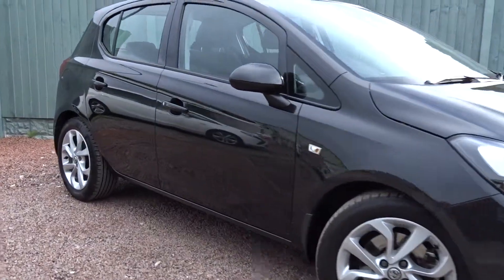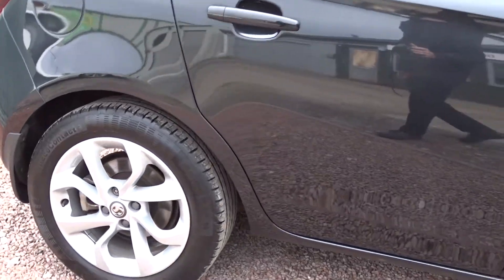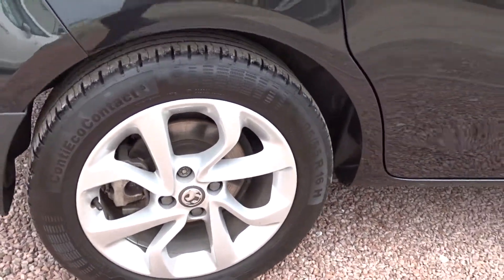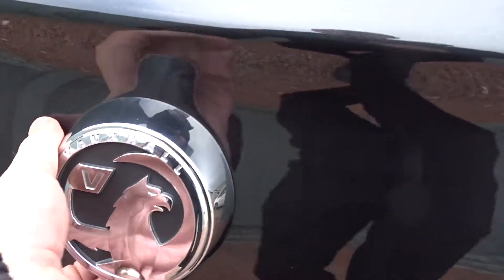Hey, today at Pentagon we've got a really nice example of a Vauxhall Corsa Excite. It's powered by a 1.0-litre 3-cylinder turbo petrol engine. It comes with multi-spoke 16-inch alloy wheels, DAB radio, Bluetooth device connectivity, cruise control and much more besides.